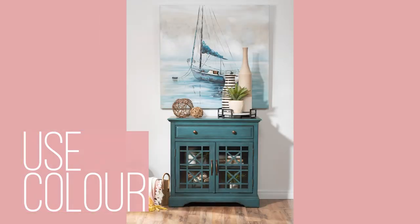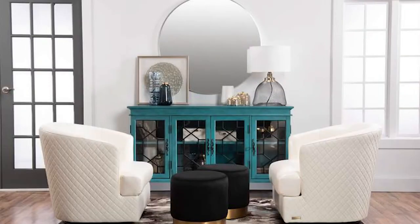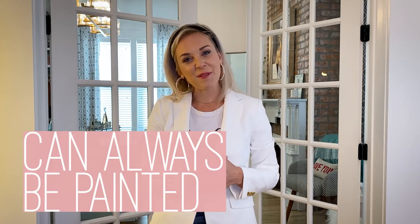And don't forget, this is a great place to use color. If you really don't want to spend a whole lot of money investing in a really bright or bold piece of furniture that is linen or fabric, a cabinet can always be painted to bring color into the room.